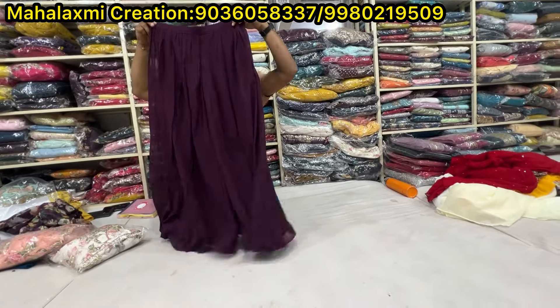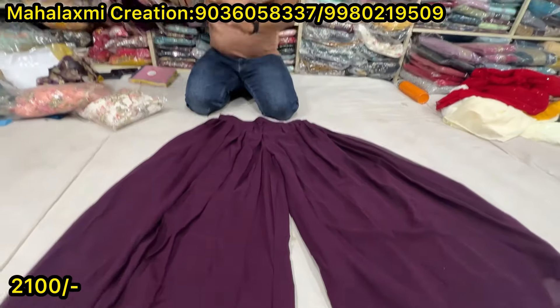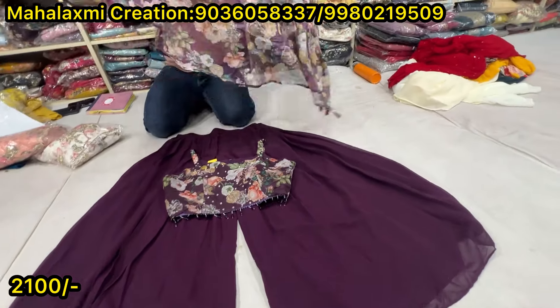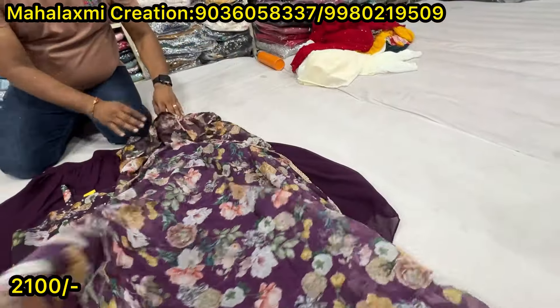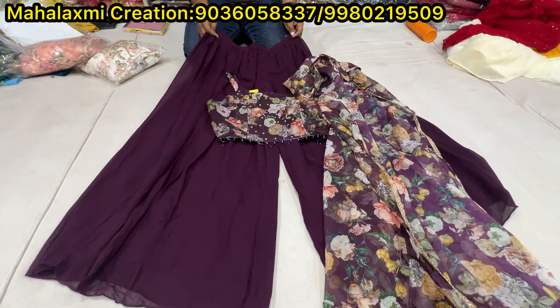This is a plaza, this is a blouse, this is a designer piece. This is organza material, this is an organza jacket, full sleeves, three-fourth length. This is an organza jacket. What price? The range is 2100 rupees.